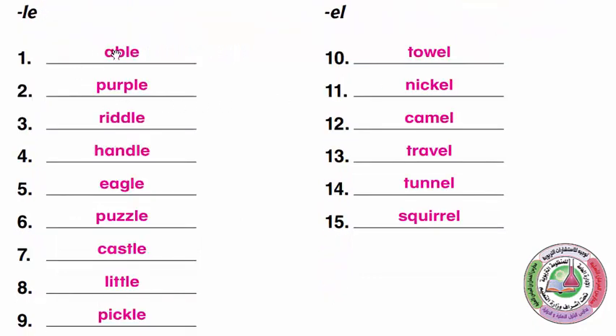LE words: Able, Purple, Riddle, Handle, Eagle, Puzzle, Castle, Little, Pickle. EL words: Towel, Nickel, Camel, Travel, Tunnel, Squirrel.